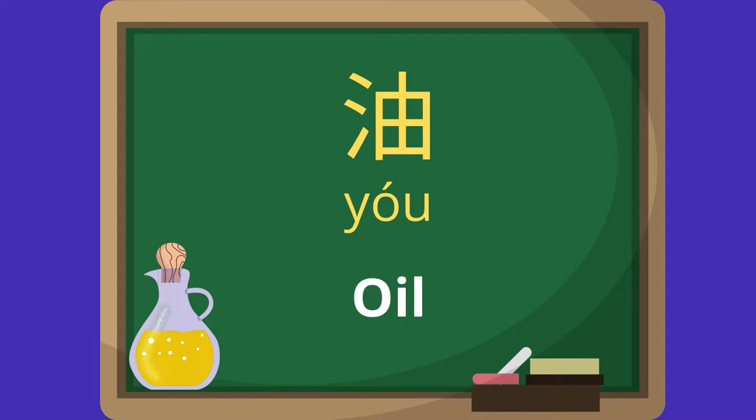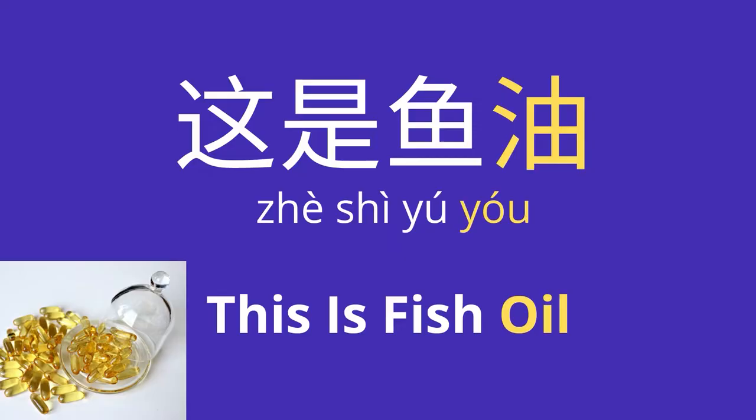Fish oil — 油 (yóu). Now it's your turn. This is fish oil — 这是鱼油 (zhè shì yú yóu).